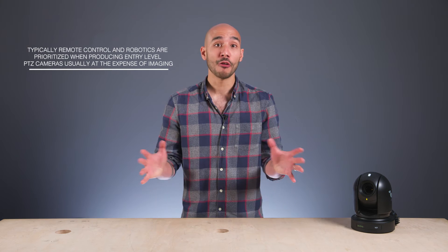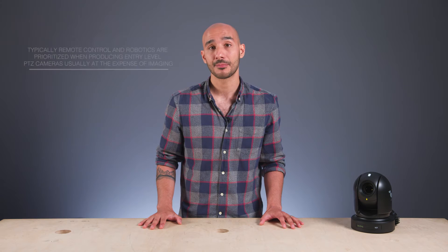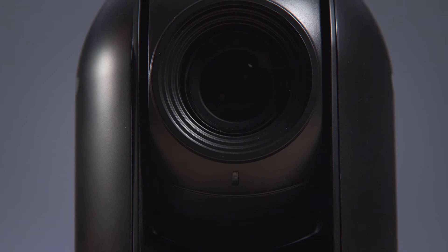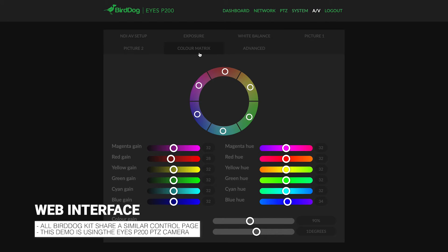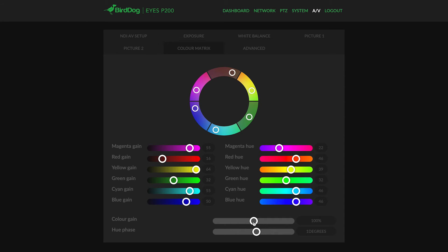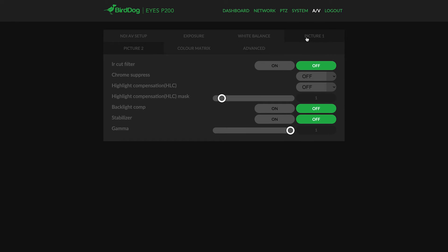BirdDog have put themselves in what could be deemed the sweet spot of the market. They offer PTZ cameras that are very good value for money without sacrificing on imaging quality. Highly regarded Sony CMOS backlit sensors and optics are mainly used within the range of cameras. Within the web controls, there's a vast number of settings for the operator to really finesse and craft the image — there's even a full colour matrix, allowing individual saturation and hue control with 64 levels of control per channel, 72 levels of gamma positions to really dial in those blacks, highlight compensation, edge enhancement. All the control is there, and with ongoing firmware updates it's only going to get better.